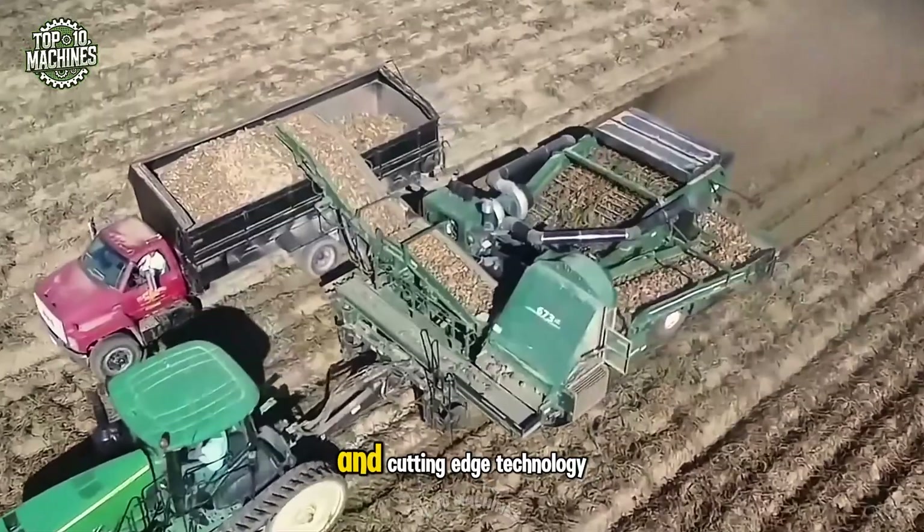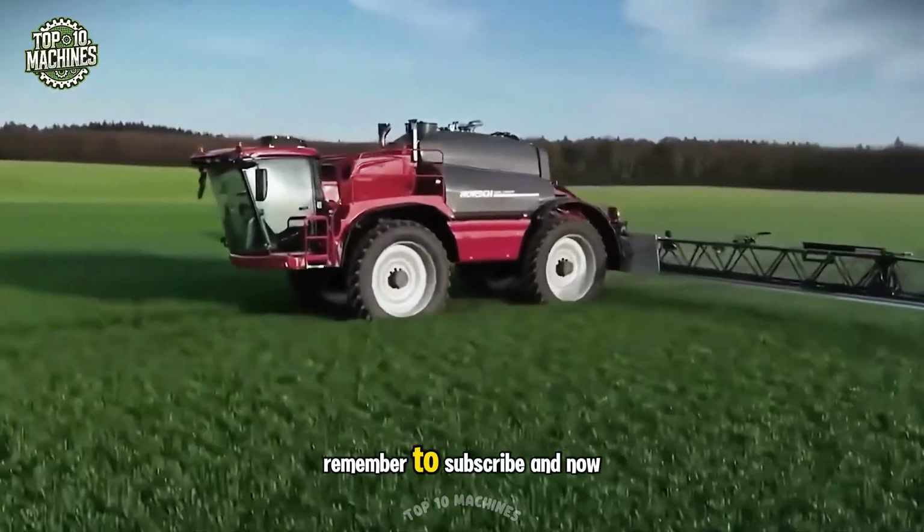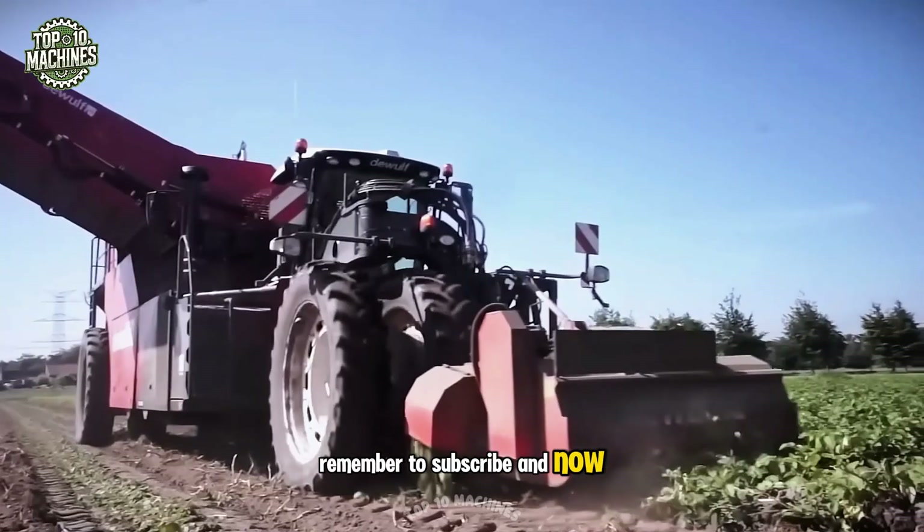If you love power, precision, and cutting-edge technology, this video is for you. Remember to subscribe and now, let's go.